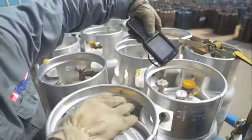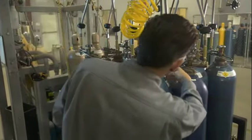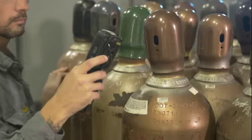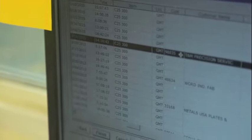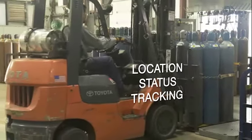Here's how it works. When a cylinder is first put into service at the Gas and Supply Distribution Center, it receives a barcode that matches its serial number. That code is scanned into our barcoding system, and the cylinder is automatically loaded into our trackable online database, where we can electronically monitor the location and status at any time.